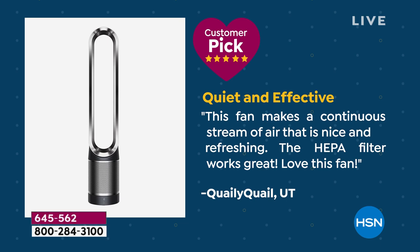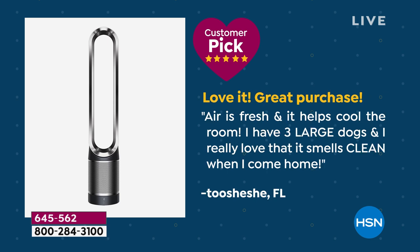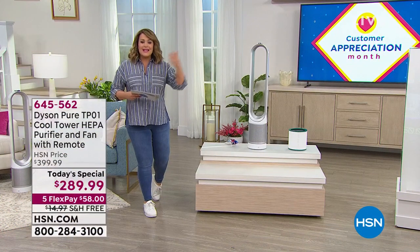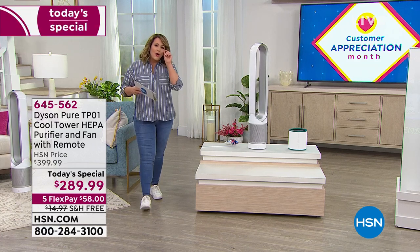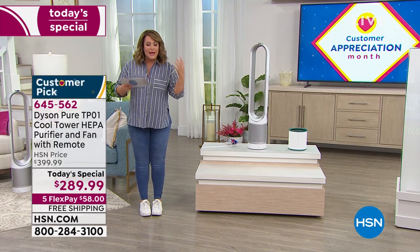Let's read some reviews — because it is always a customer pick. From Utah: 'This fan makes a continuous stream of air that is nice and refreshing, the HEPA filter works great, I love this fan.' From another reviewer: 'Really quiet and effective — the Dyson fan and air purifier is super quiet, really removes the odors, definitely get that outside breeze effect of clean air.' One customer with three large dogs says it actually smells clean when they come home. It has carbon technology so it removes odors — last night's dinner, kitty litter, pet smells — and also particles you can't even see: smoke, dander, dust, VOCs from hairspray or makeup.